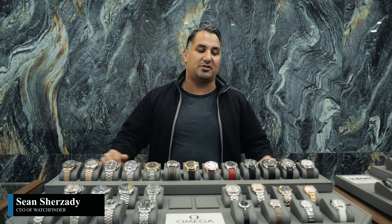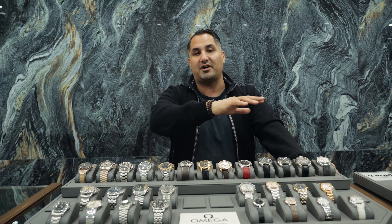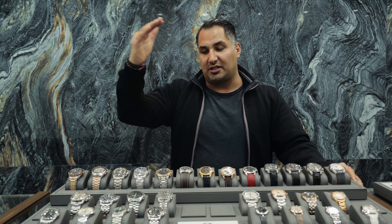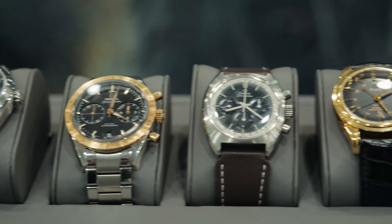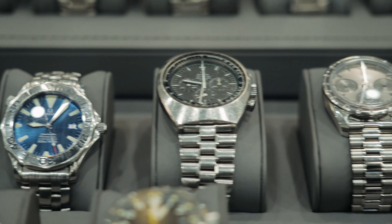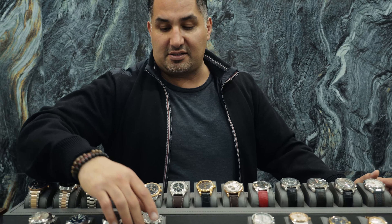Today we're going to do a video on watches under $5,000. I wanted to talk to Ali about doing a video for the normal people out there. I really like first-time watch owners. There's a lot of stuff under $5,000 to start your collection, and you can bring it back to me and I'll keep upgrading you. Omega is a great brand — it rivals Rolex or better movement-wise, and watch collectors and dealers will tell you the exact same thing.